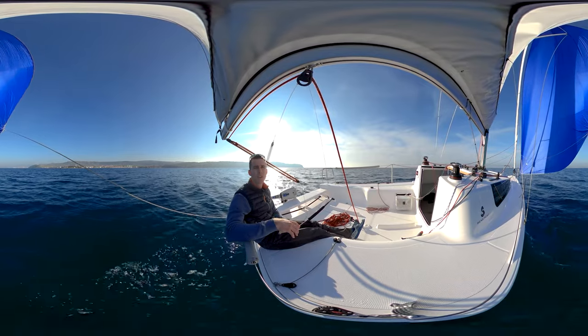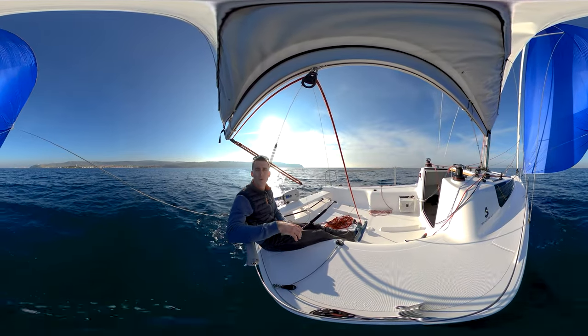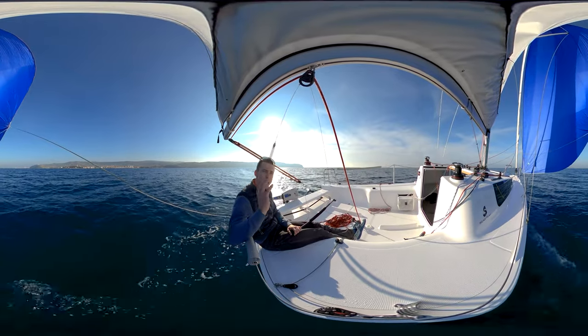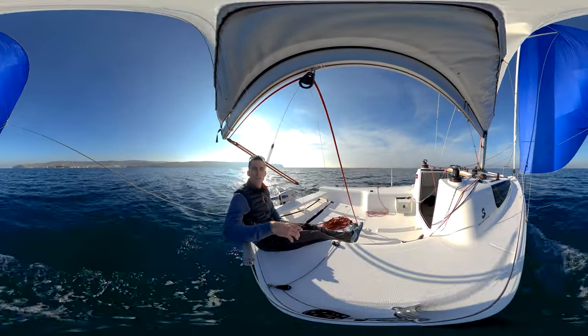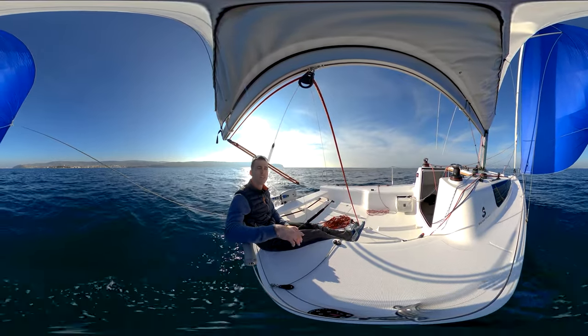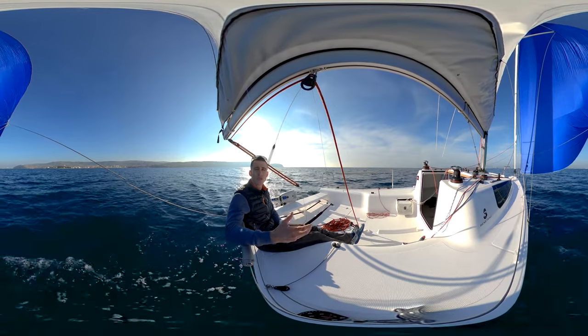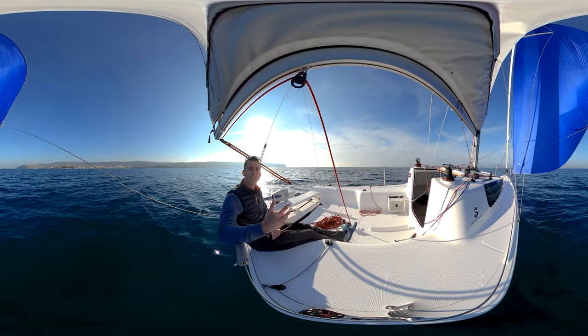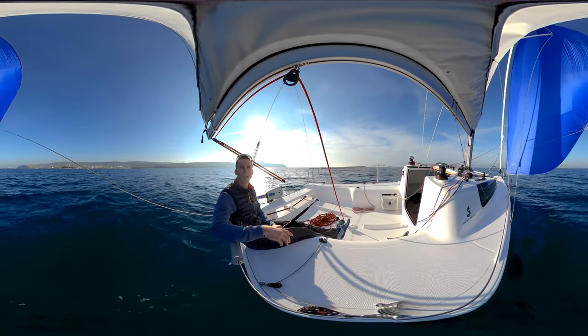Welcome on board the brand new Beneteau First 24. My name is Tit Pleunik and today I've prepared for you the complete walkthrough of the boat. Building on 40 years of Beneteau First heritage, this seventh incarnation of the First range is still staying true to its original mission: delivering accessible and modern sailing experience.